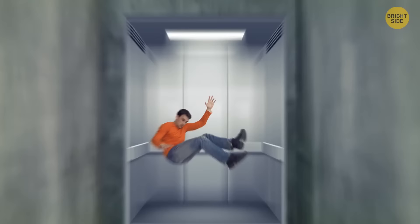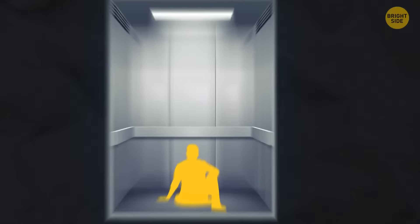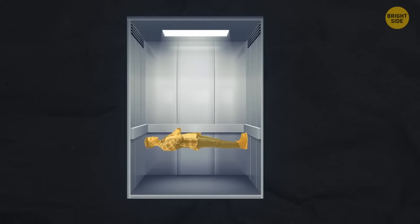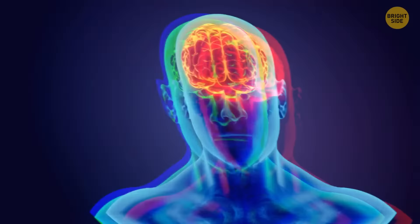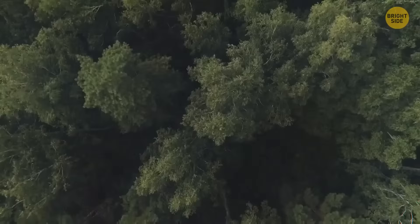If you're stuck in a falling elevator, don't try to jump at the moment of collision. Don't take a sitting position or stand, either. You need to lie on the floor facing the ceiling. Spread your legs as wide as possible, cover your face with one hand, and put the other hand behind your head for protection. You reduce the pressure on your body in this position when you fall.